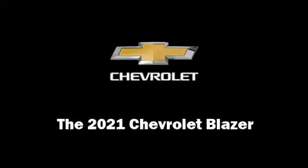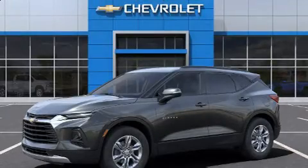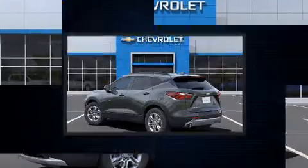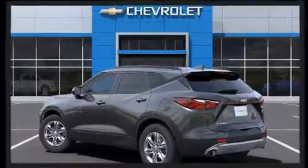Familiarize yourself with the 2021 Chevrolet Blazer. Under the hood, you'll find a six-cylinder engine with more than 300 horsepower, providing a smooth and predictable driving experience.